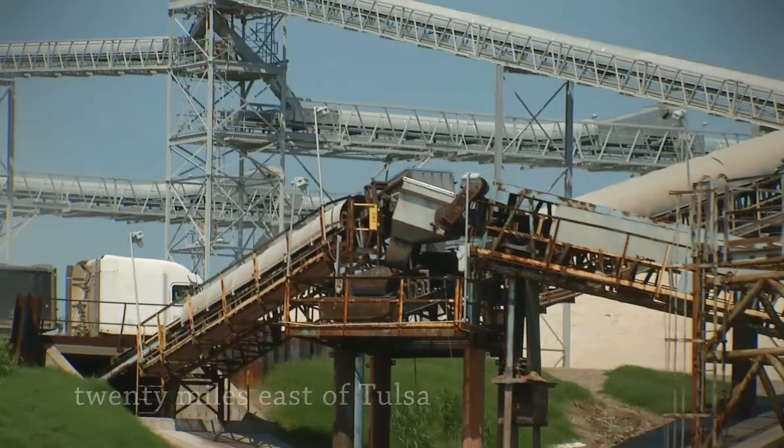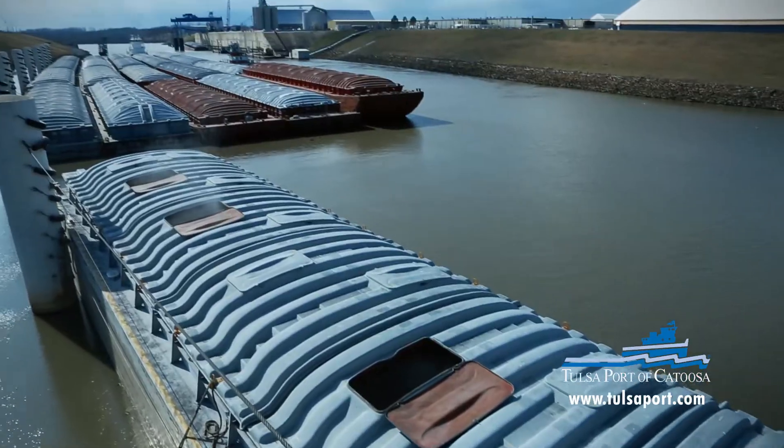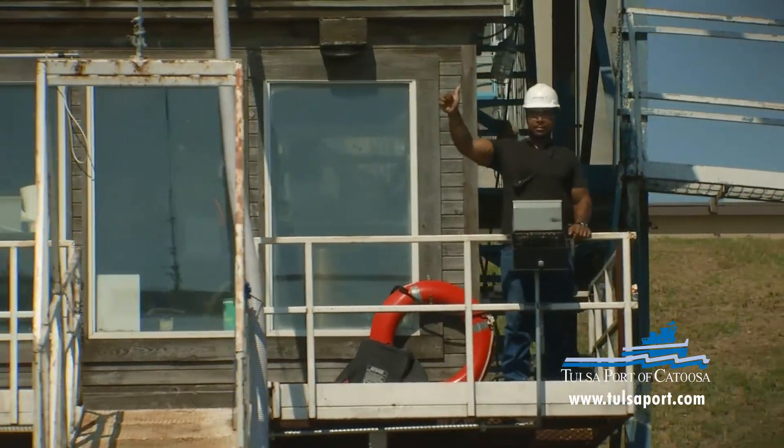Located 20 miles east of downtown Tulsa lies the Tulsa Port of Catoosa, home to over 70 industrial facilities and over 3,000 full-time workers.